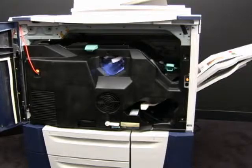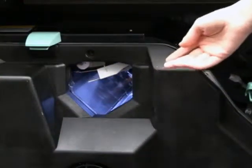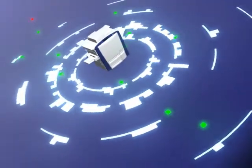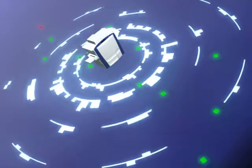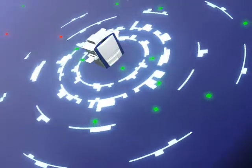Unbelievably, they didn't stop there. The ease of use of this device is stunning. Exceptionally robust, amazingly secure, extremely productive, this multifunctional multitasker is built on a rock-solid foundation of proven Xerox technology.